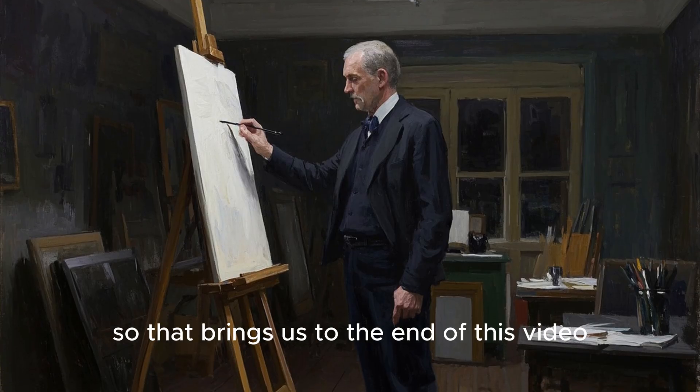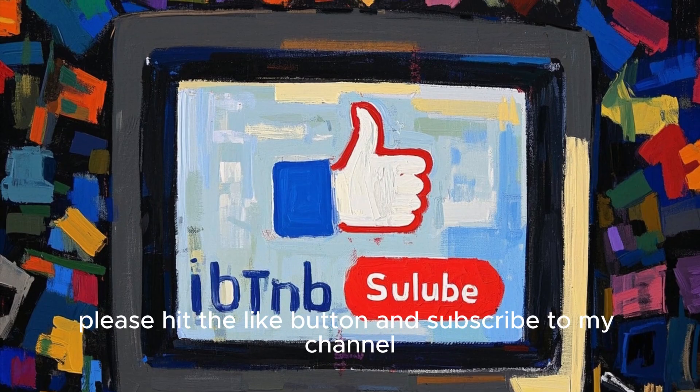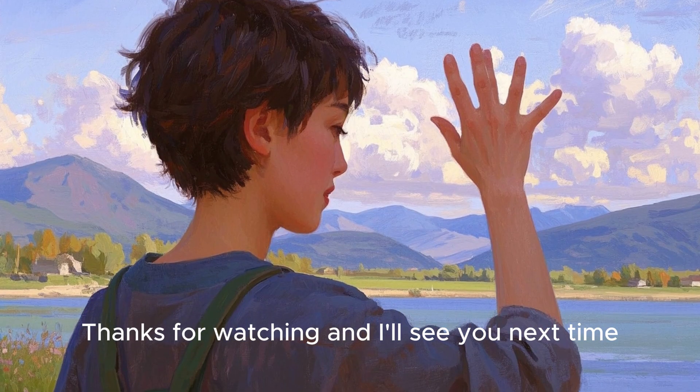Okay, so that brings us to the end of this video. I hope you found it helpful. If you did, please hit the like button and subscribe to my channel. Thanks for watching and I'll see you next time.